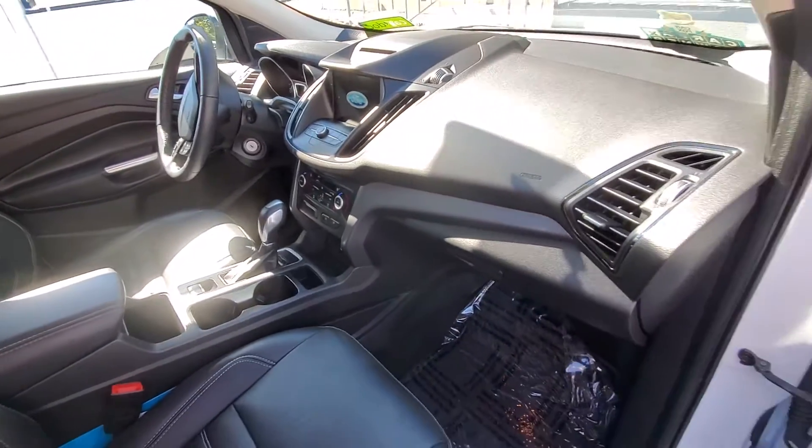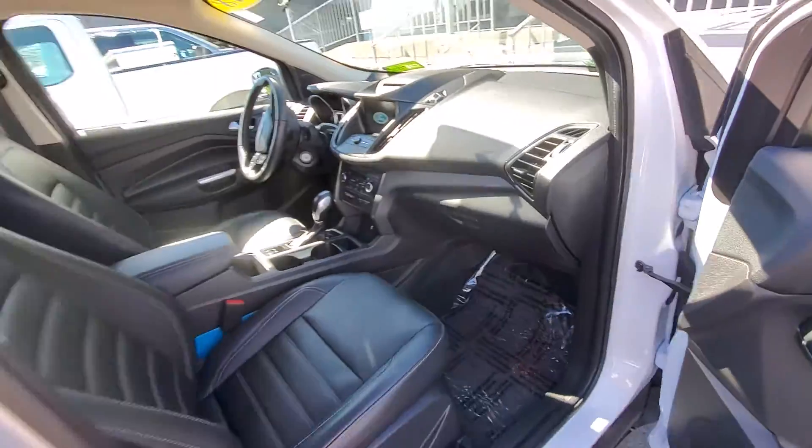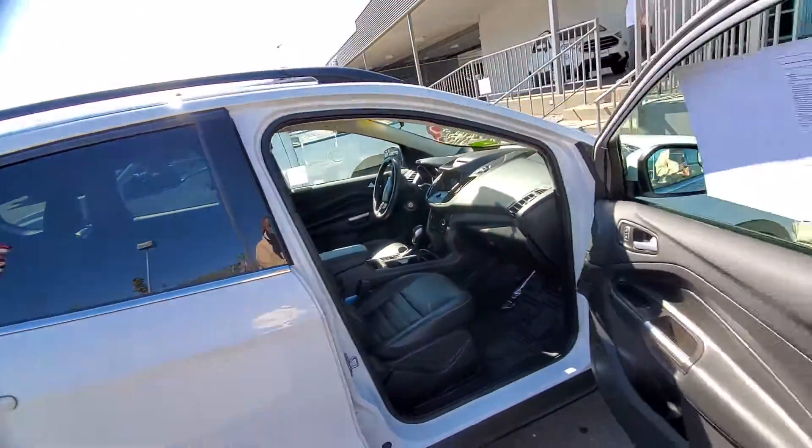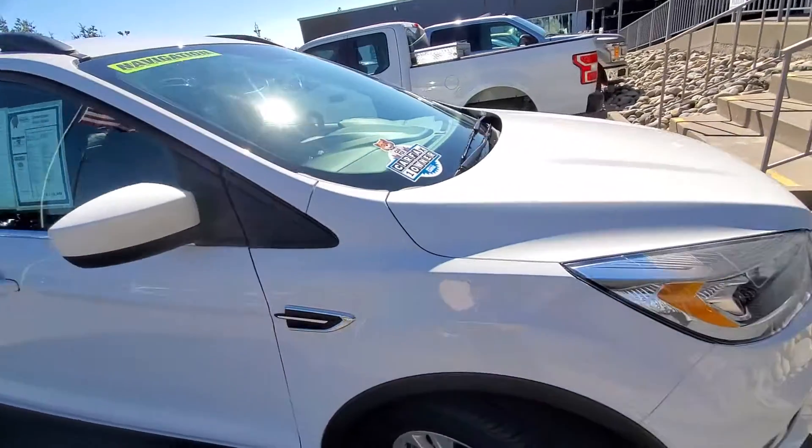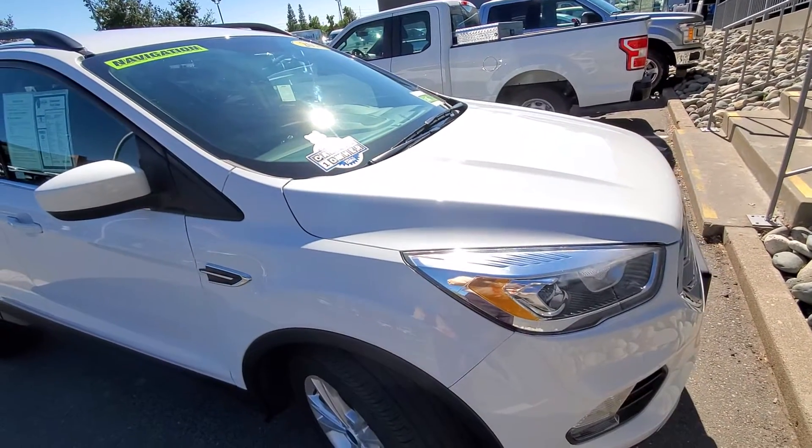It only has a little over 16,000 miles on it. So if you have any questions about this vehicle, please give me a call back at 916-606-5278. Look forward to hearing from you soon.